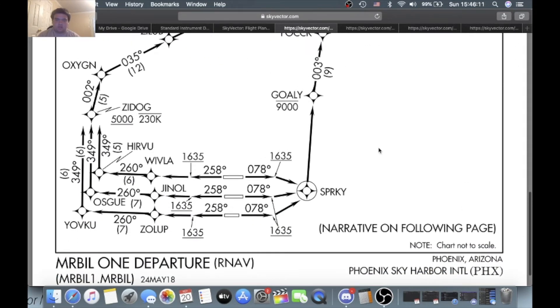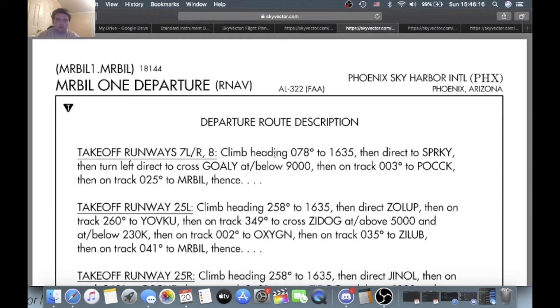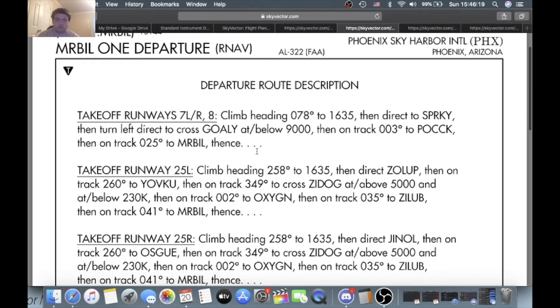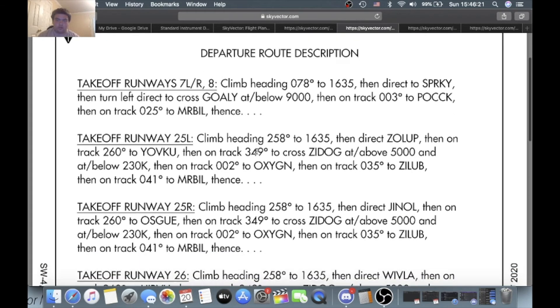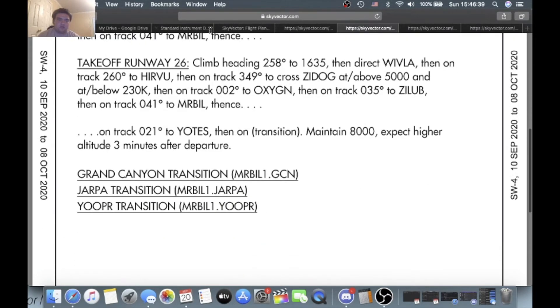If we go to the next page, it's the departure route description — everything I told you, just in textual format. Takeoff 7L, 7R, and 8: climb heading 078 to 1,635, direct Sparky, left turn direct to cross Goalie at or below 9,000, then on track 003 to Puck, then on track 215 degrees to Mr. Bill, then on track 21 to Yotes. On transition, maintain 8,000. Expect higher altitude three minutes after departure.